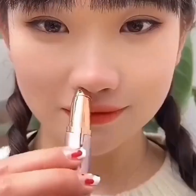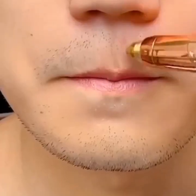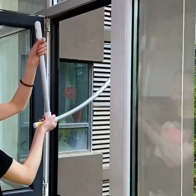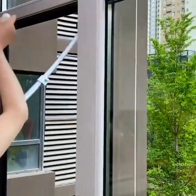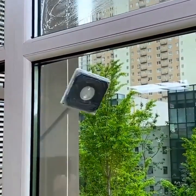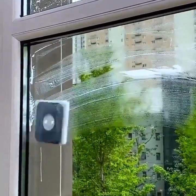For home organization, there are smart closet organizers that can help you keep your clothes and accessories neatly organized. These organizers include features such as adjustable shelves, built-in lighting, and even voice control.